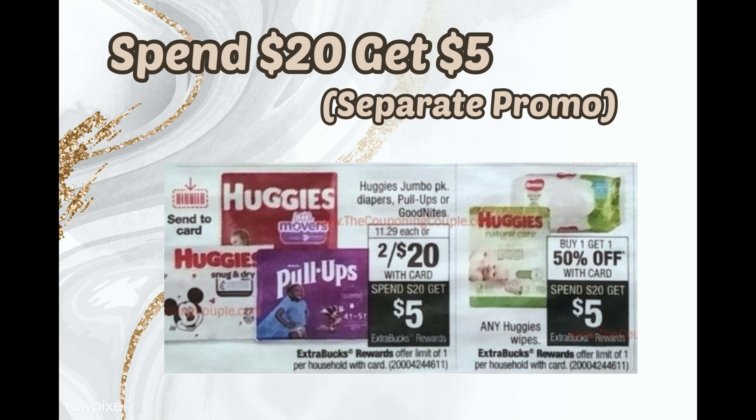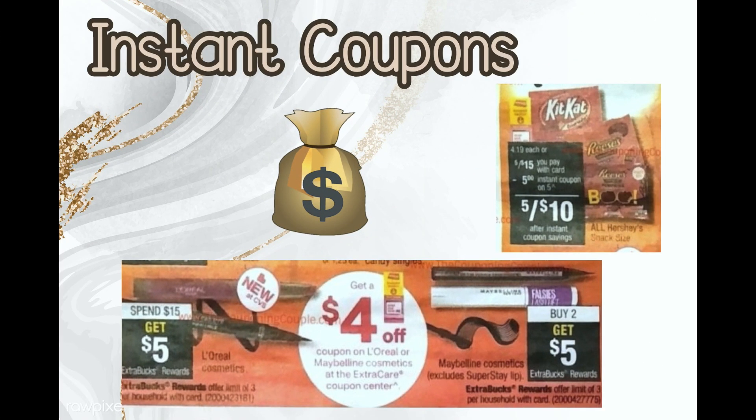You can tell they're separate by looking at the code under the Extra Buck box. If that code matches another code, those items are included in the same deal. The Huggies Pull-Ups and Huggies Wipes have a separate code from the typical Spend $20 Get $5 Extra Bucks, so I just wanted to make mention of that.